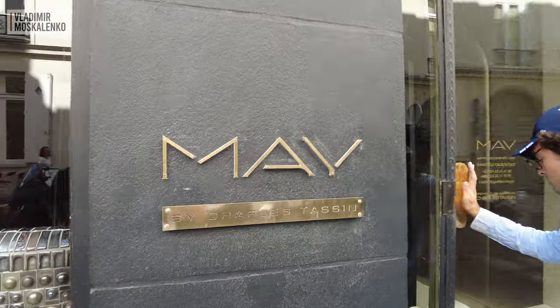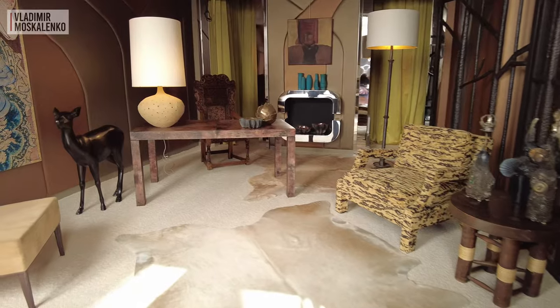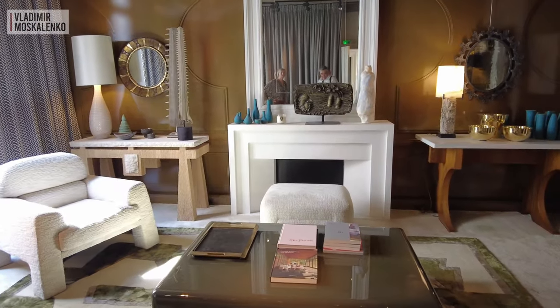We are at the beautiful Mac Gallery. Here are the owners — Charles is the author of many of the works on display here. It's always a beautiful mix of art, antiques, and contemporary.